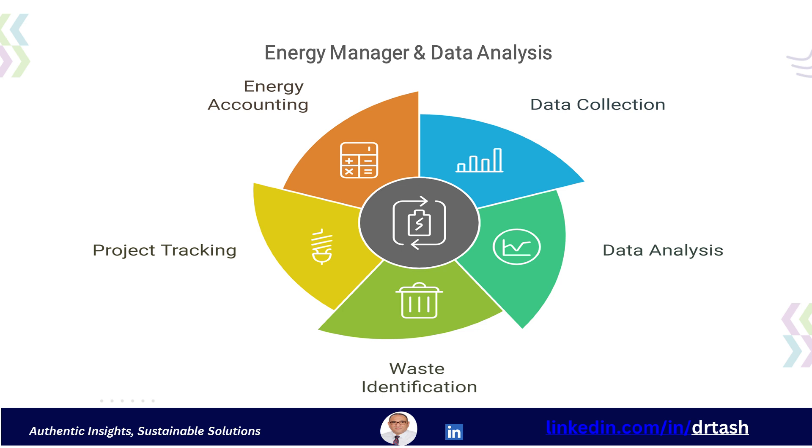They need to collect data from sources like plant historians and meters. The energy manager analyzes this data to understand energy consumption, identify waste, and track the effectiveness of energy-saving projects. They also establish systems for tracking energy usage and costs, including ensuring data quality and reconciliation, and oversee energy accounting systems to monitor energy use and costs.